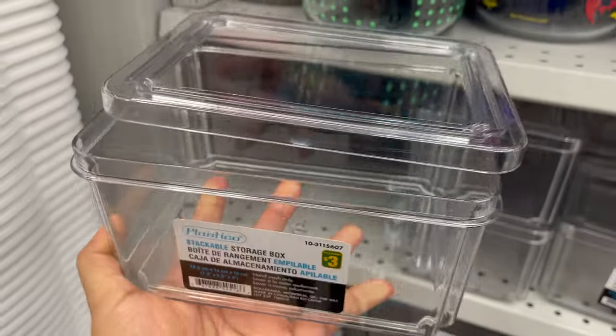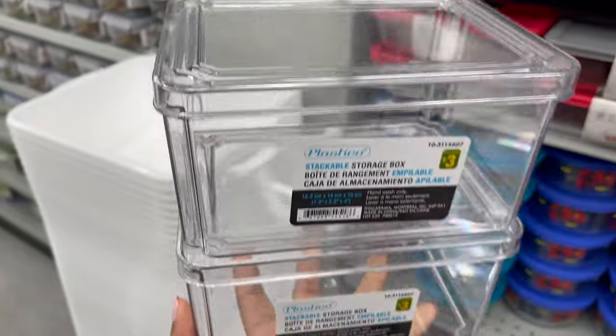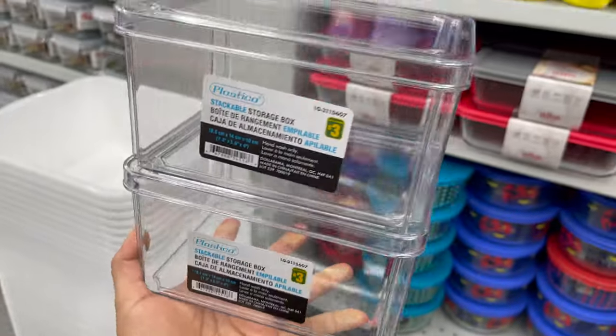They have different styles and sizes to choose from. You can use this storage box in your kitchen pantry or in a fridge to organize your stuff.